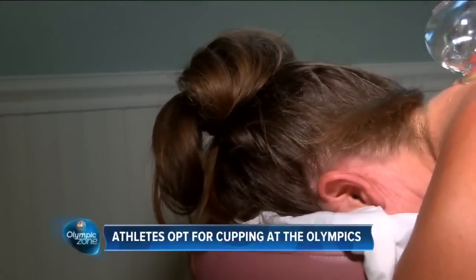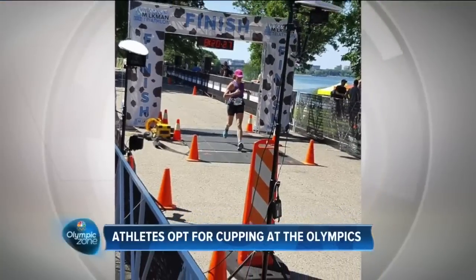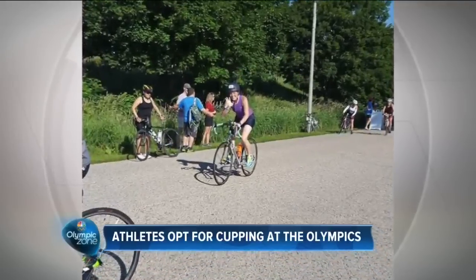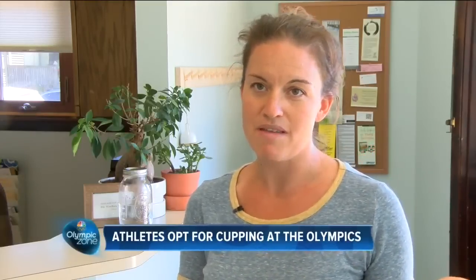That's why marathoner Kara Pitt-D'Andrea likes it. She says: 'I would never want to continue to run or to do swimming or cycling on an existing injury, and I find that seeing Alicia and having maintenance done really helps to prevent the feeling of increasing discomfort. This helps to rebuild me so I don't have to take as much time in between my events.'